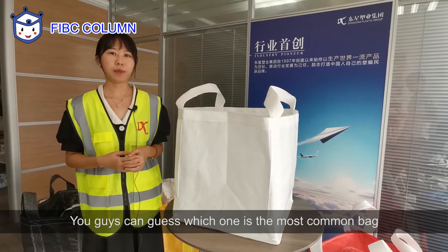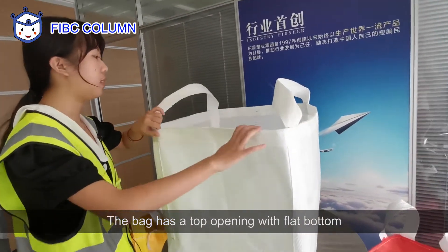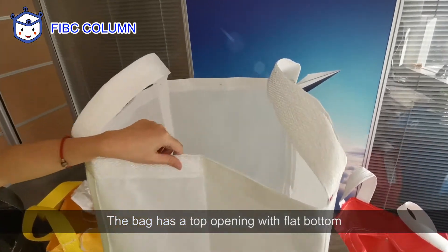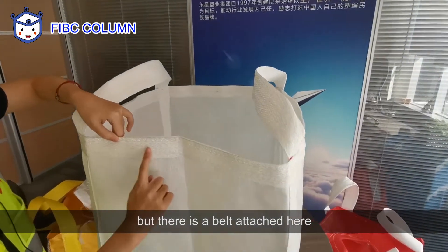You guys can guess which one is the most common bag. By the way, it's the white one. The bag has the top opening and a flat bottom, and there is a belt attached here.